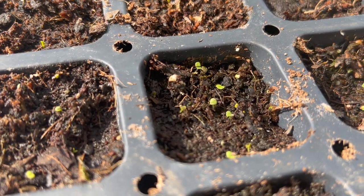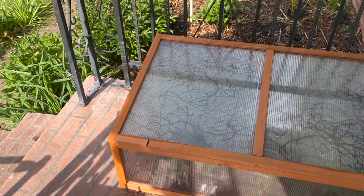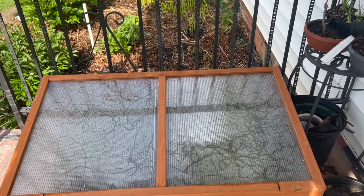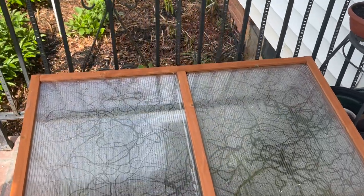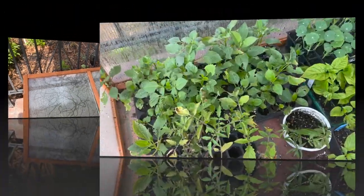Moving over here — this is just a cold frame I've showed you before. It's actually growing on my porch now because I had to really repurpose and reutilize the space it was occupying. So now I have my cold-sensitive things like tomatoes and dahlias growing in there. Here's a look inside the cold frame — they're all doing very well.